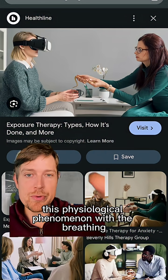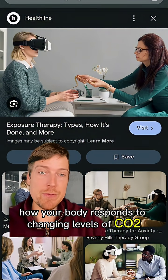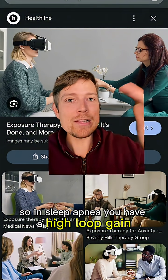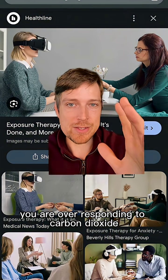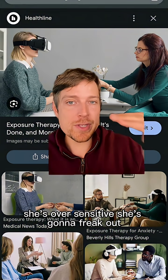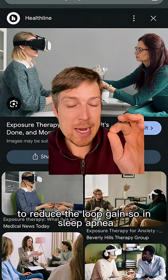This physiological phenomenon with the breathing is known as respiratory loop gain — how your body responds to changing levels of CO2. And it's a lot like exposure therapy. In sleep apnea, you have a high loop gain; you're over-responding to carbon dioxide. Think of it like this lady who is clearly afraid of these goggles — she's oversensitive, she's going to freak out. The goal is to reduce the freak out, to reduce the loop gain.